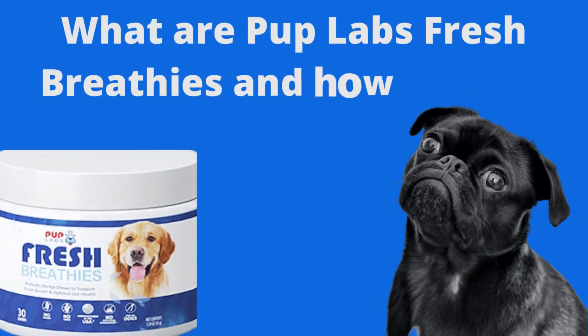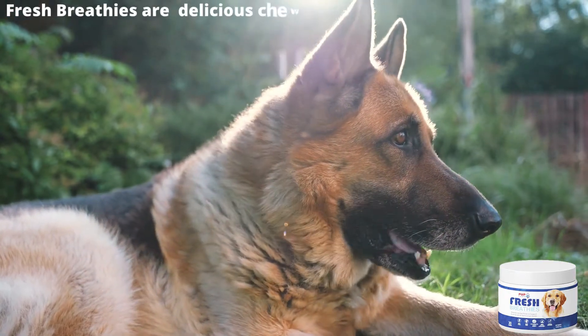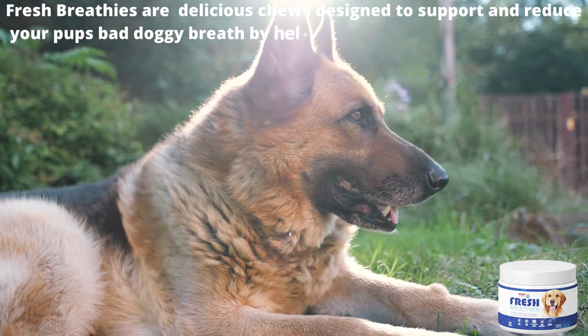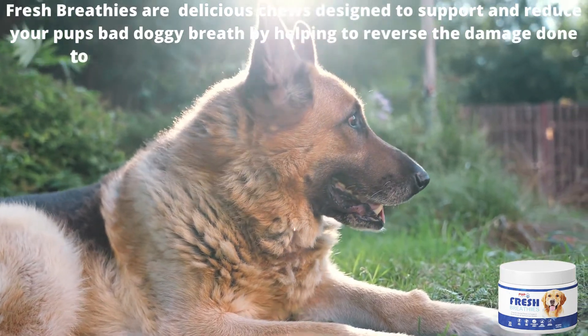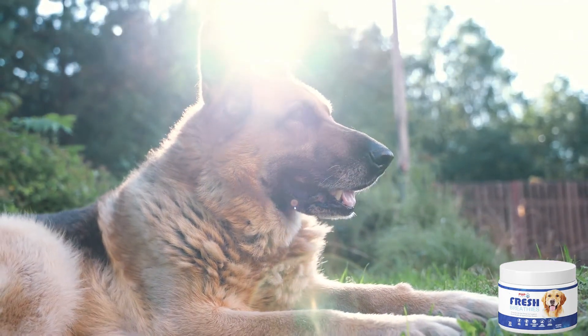What are Pup Lab's Fresh Breathies and how do they act? Fresh Breathies are delicious chews designed to support and reduce your pup's bad doggy breath by helping to reverse the damage done to your dog's digestion system with prebiotic fibers. It promotes a healthy microbiota and digestion.